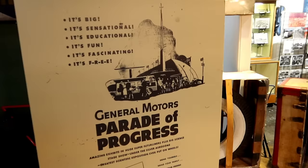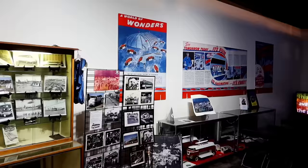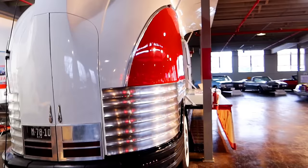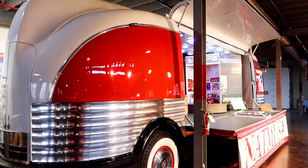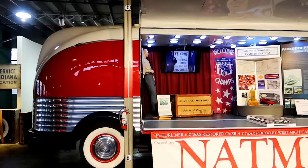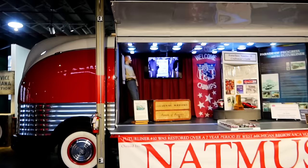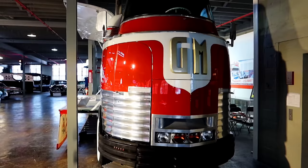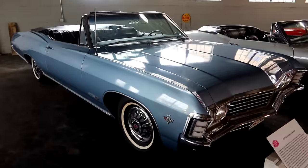Beautiful cars — I love those old cars. They're really promoting this Future Liner pretty heavy. I guess it was 'the thing of tomorrow.' Looks like the idea behind this was basically a way of putting together an exhibit you could take on the road to fairs, festivals, and circuses — you wouldn't have to unload, they could just park it. Basically nowadays you'd call it a food truck. General Motors and the Parade of Progress — here's the 1953 Future Liner.